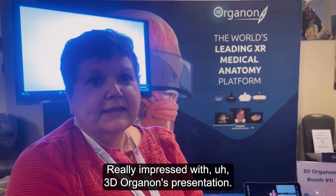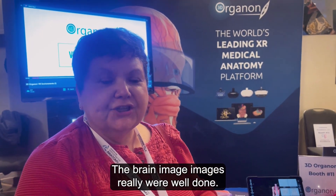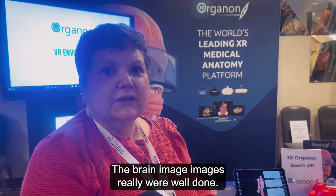I'm really impressed with 3D Organon's presentation. The brain images were really well done.